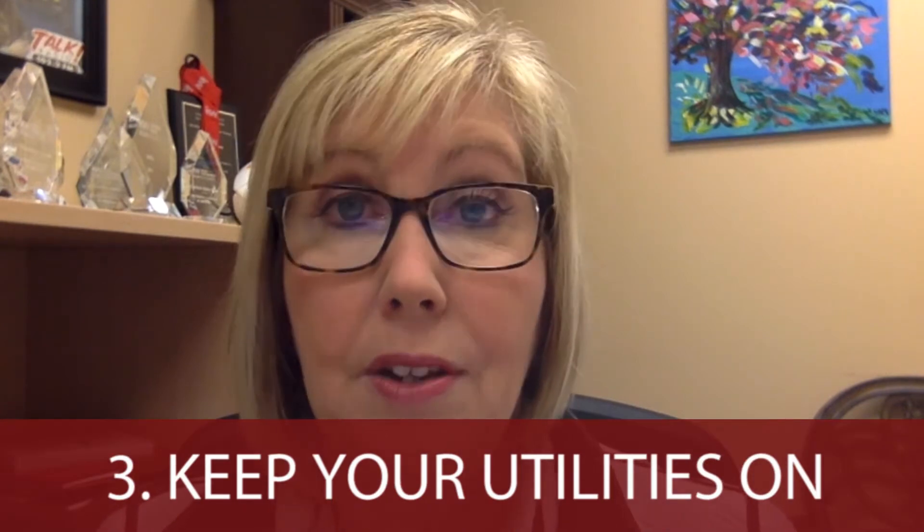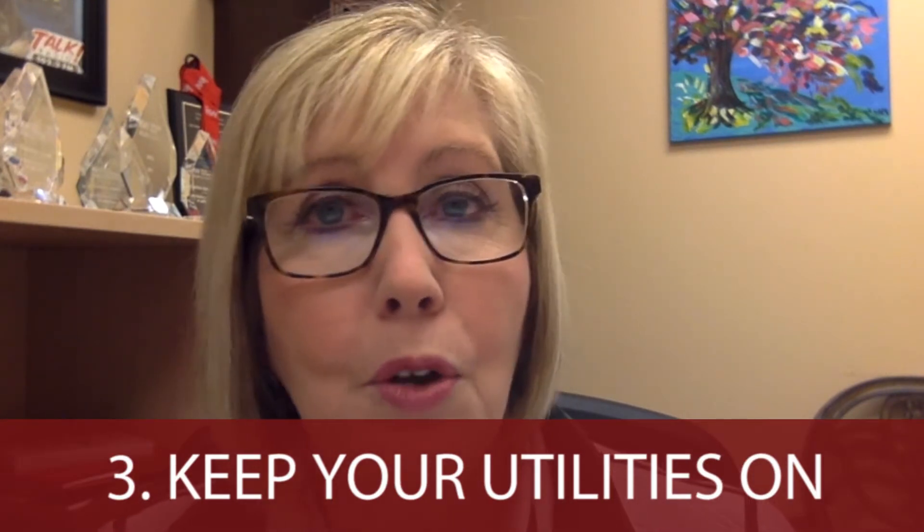Be sure you've got your utilities on. Don't turn the power off. Don't turn the water off. Leave all those on because they need that. Pilot lights — the pilot light to your gas furnace and all of those — be sure those are on as well.